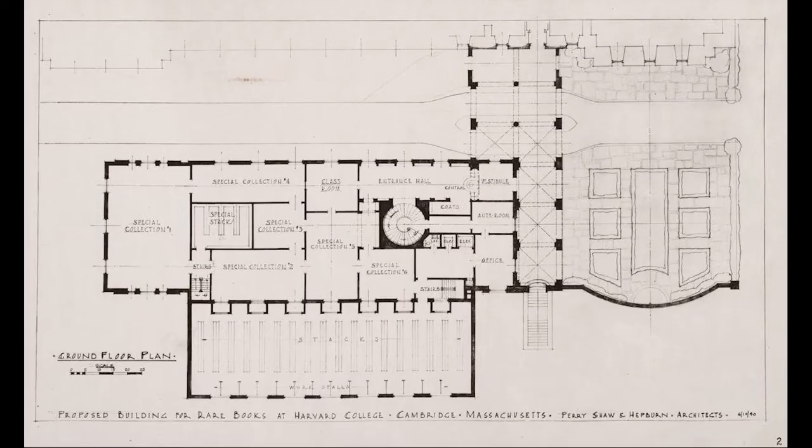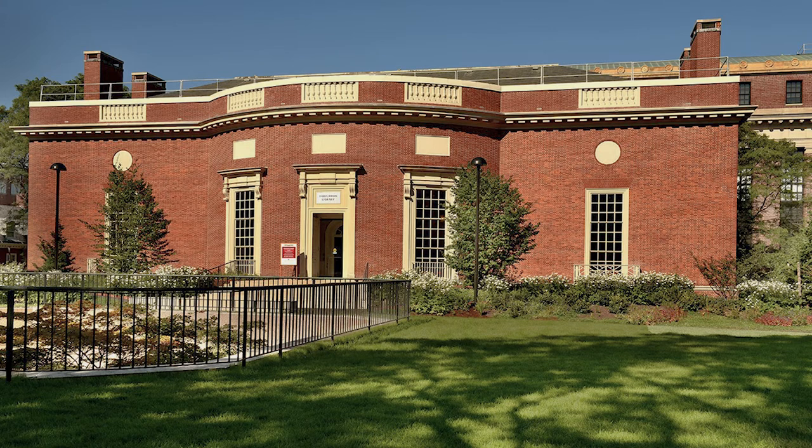Houghton Library was designed to house Harvard's special collections acquisitions for years to come, but it was completely full in five years. Today, the library's collections are housed on-site in our secure stacks, as well as the stacks of neighboring Pusey and Lamont libraries, and off-site in the Harvard Depository.